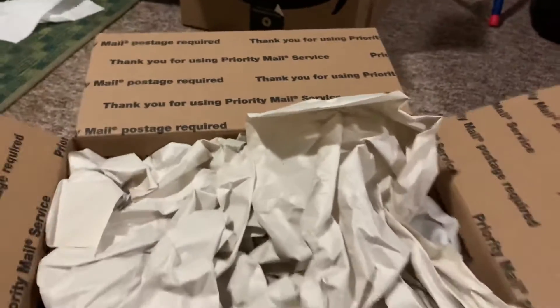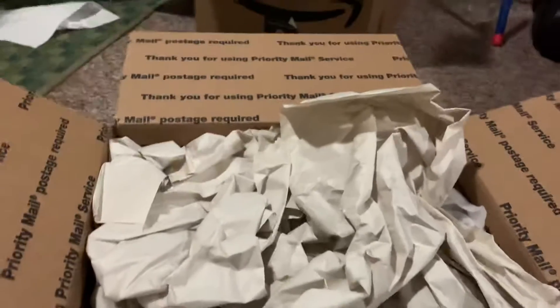Hi guys and welcome to another unboxing video. Today I'm going to be unboxing a package from the Cincinnati Picker. I just purchased this off of him on the 18th — Saturday, I believe — and we're gonna unbox it today.